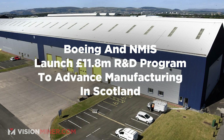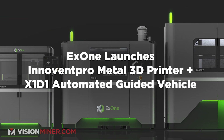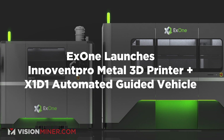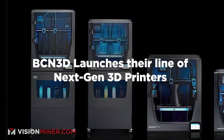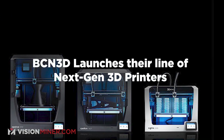Researchers have also created a 3D printed neural implant — Elon Musk, you might want to check that one out. Boeing and NMIS are launching an 11.8 million pound R&D program to advance manufacturing in Scotland. EDIPLAN is developing a groundbreaking tool for estimating 3D printing costs. X1 is launching their Innovent Pro metal 3D printer and X1D1 automated guided vehicle — talk about automated production going to a new level. And finally, BCN3D is launching their line of next-gen 3D printers.